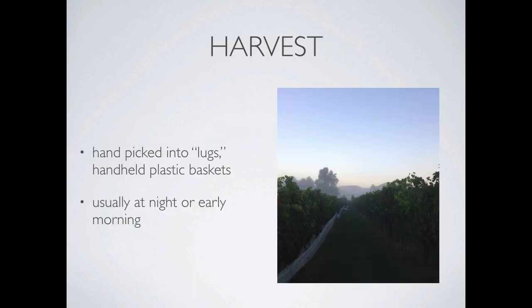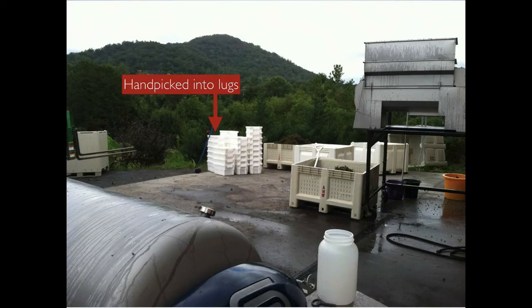After the fruit is picked it's brought to the crush pad. The crush pad is a place for processing fruit near the cellar. Ideally harvest takes place early in the morning or even at night to keep the fruit cool. Here's the crush pad where we initially process fruit. Right here are stacks of lugs, which are basically plastic baskets that we hand pick grapes into out in the vineyard. You can carry about 25 pounds in each one of these little baskets.